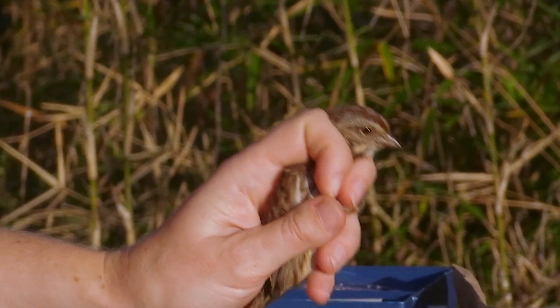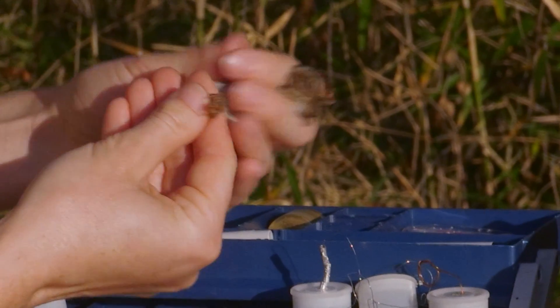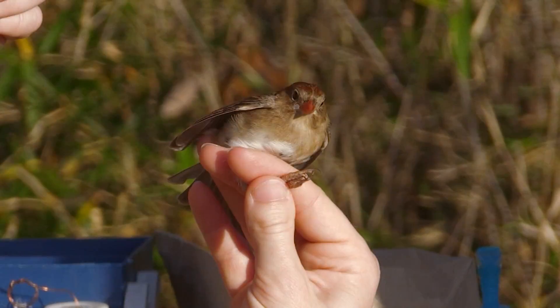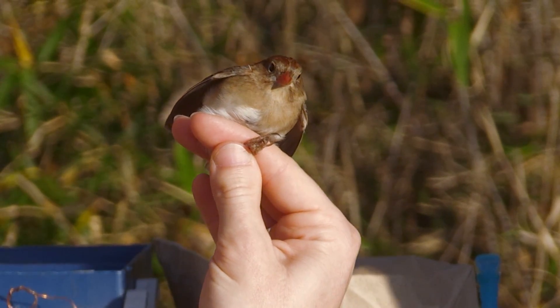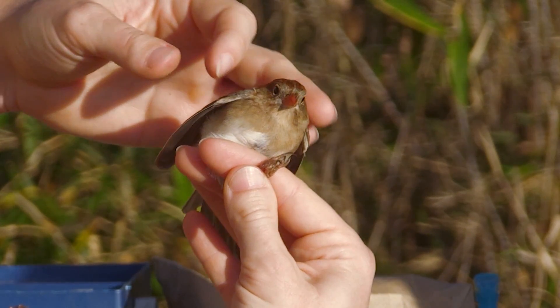Here's one of our more common sparrows in Kentucky — this is a song sparrow, sort of a medium-sized, nondescript bird. And this is a field sparrow, a different one we haven't caught yet today — one of our most common birds out here, a real pretty little sparrow with a pink bill and a lot of red in its plumage.